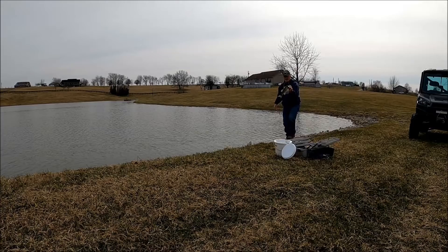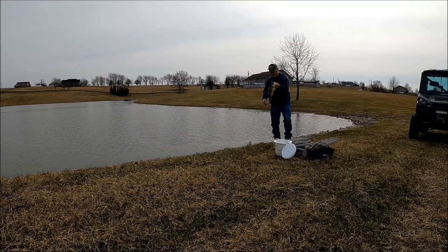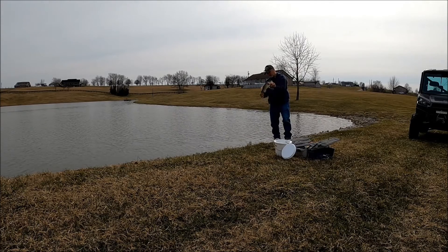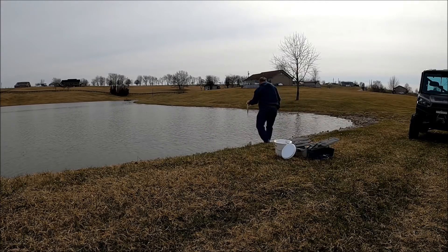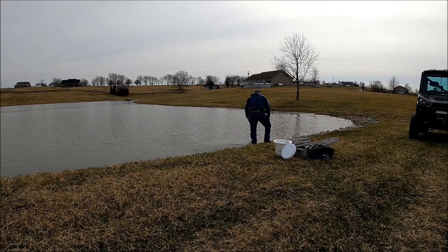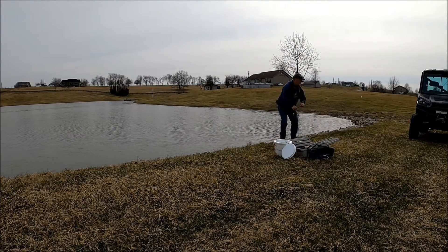They're all about the same size, man — that's why you need these bigger fish taken out of here. They're not fighting very hard, they're just taking it and going with it real slow.